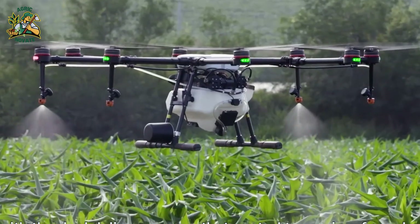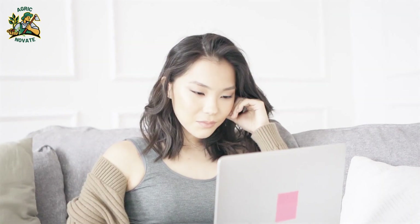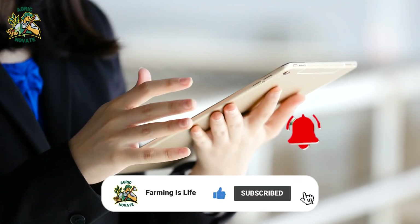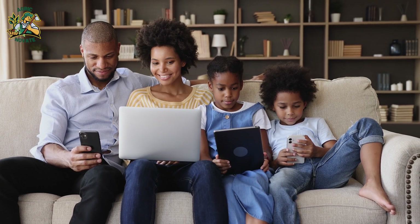We hope you enjoyed this incredible showcase of innovation and technology in farming. If you found this video as fascinating as we did, don't forget to give it a thumbs up, and make sure to subscribe and ring that notification bell so you never miss out on more exciting content like this.